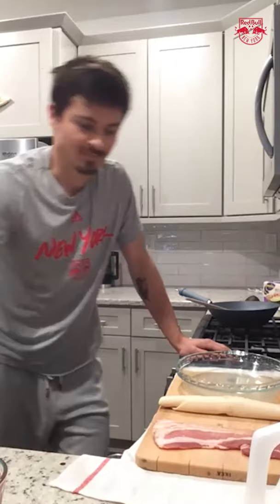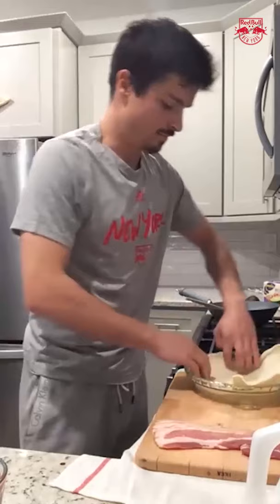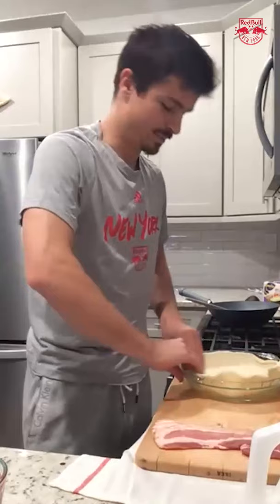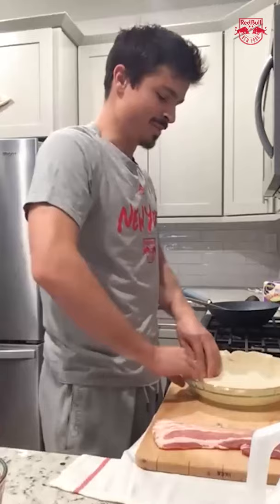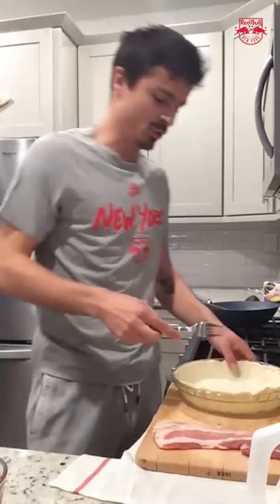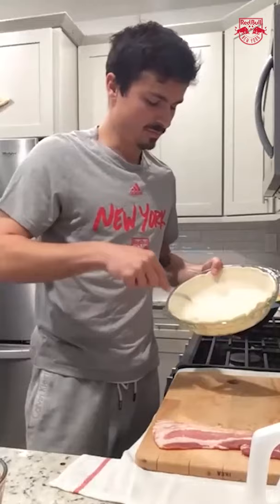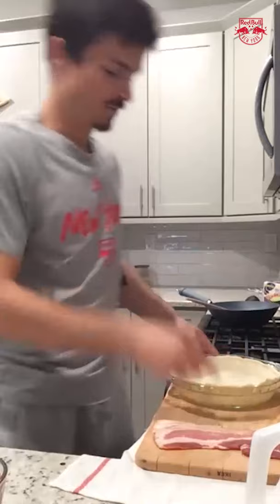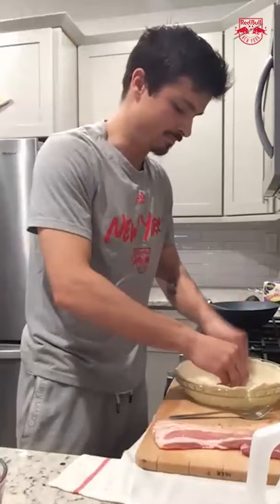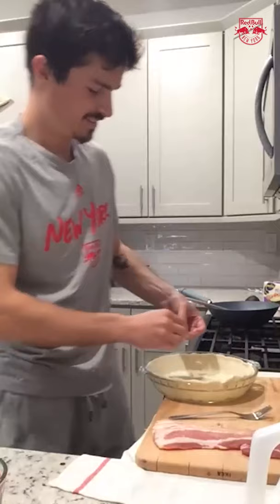For the quiche, you use a pie dough crust like this. We'll start by putting it into the bakeware — whatever you want to call it. Use your fork and just make some little holes in it. You can add a little bit of butter at the bottom as well. Not really healthy, but that's okay. If you have any questions along the way, fire them into the chat.